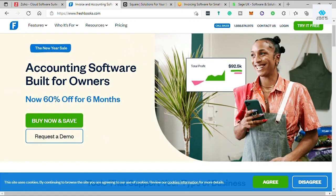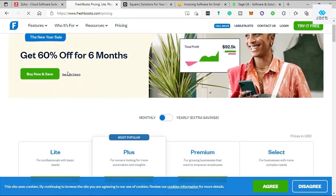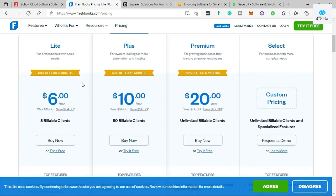Before covering the cons, let's check its plans and pricing. As of now, you can save 60% off for the first six months, which is a really great deal. There are four plans with 60% off: the cheapest is Lite at $6 for up to 5 billable clients, then Plus at $10 for up to 50 billable clients, then Premium at $20 for unlimited billable clients, and finally the Select plan where you can customize the price depending on the features you need.